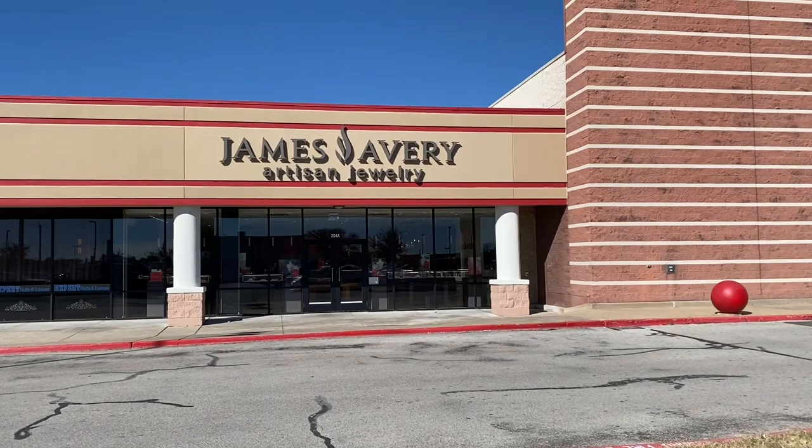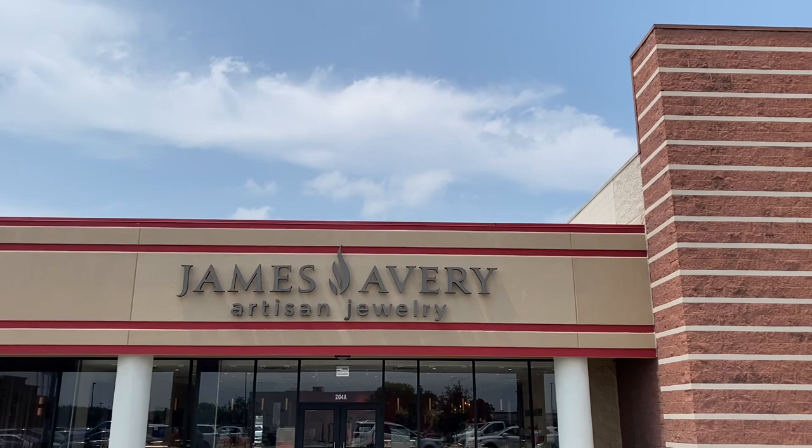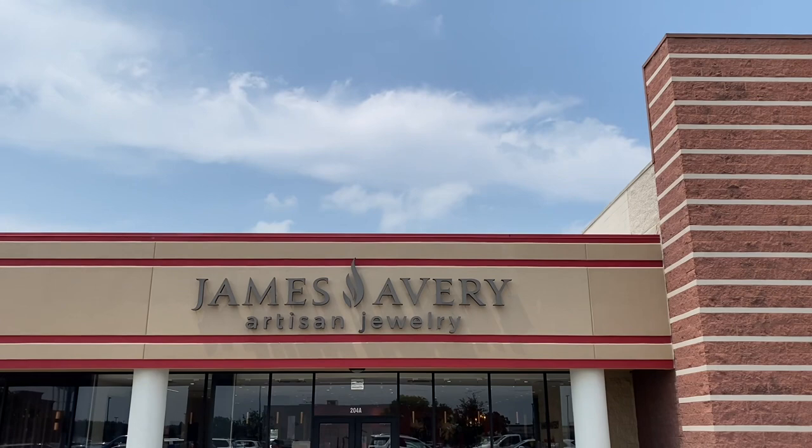After just two short days, my queen bee charm came in, so I'm going to go in and pick it up. I am here at the James Avery store for my birthday — my daughter is giving me money to buy some new charms, so I'm going to head in and pick out some new charms for my bracelet.